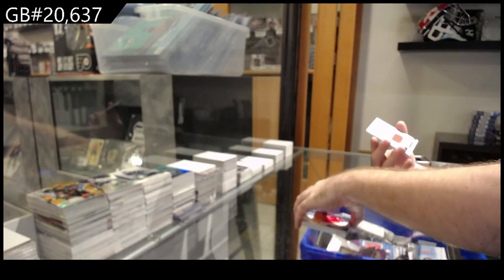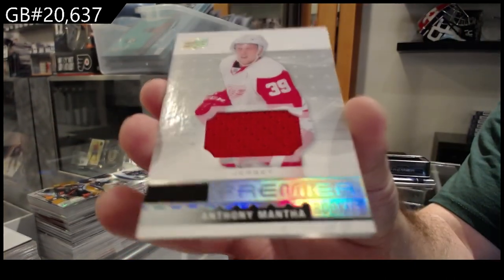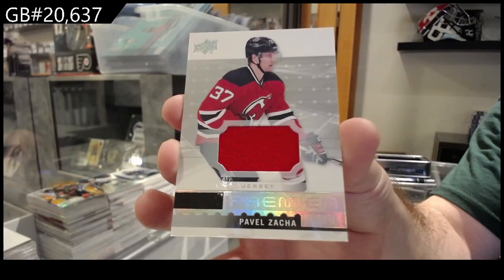We've got another Red Wings rookie jersey of Manta, and we've got for the New Jersey Devils, Pavel Zacha. There we go.